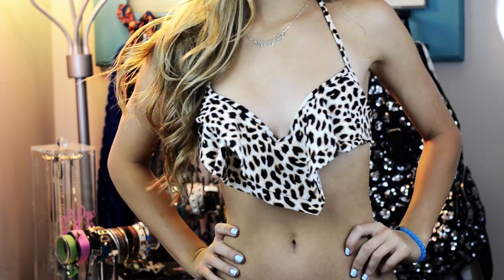My go-to swimsuit this year is the only new one I've gotten — it's this leopard flounce one from Victoria's Secret Pink. It's really cute and it ties so you don't have to worry about it going anywhere. And that was all my swimsuits! I've never really been a big swimsuit person but this has been highly requested, so I hope you enjoyed. I love you guys so so much, bye!